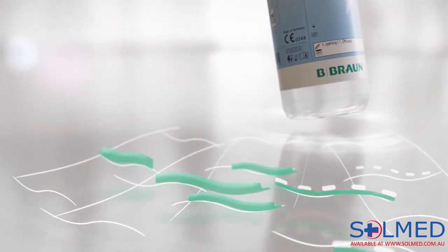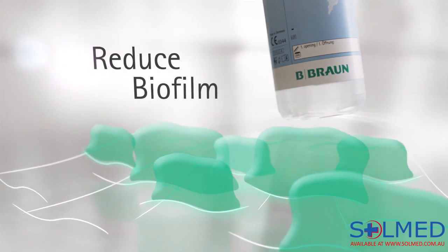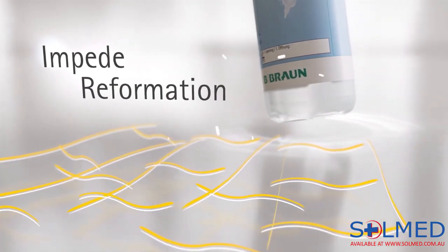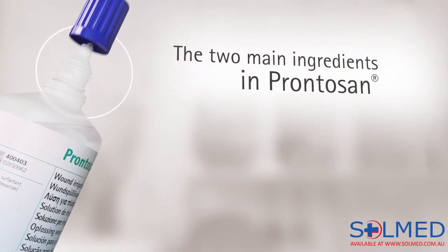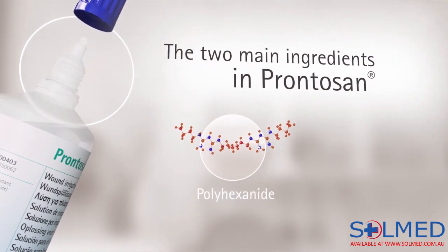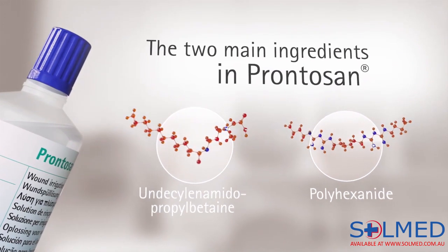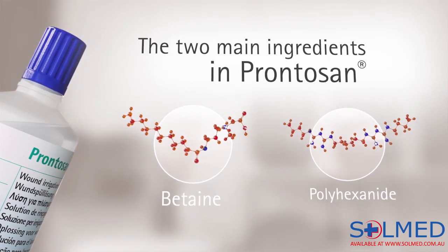Moreover, the special combination of ingredients reduces the biofilm and also impedes its reformation. The two main ingredients in Prontosan's solution are polyhexanide and undecylenamidopropyl betaine. To keep it simple, we call it betaine.